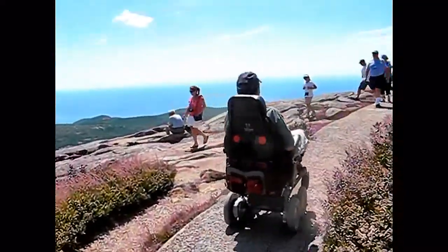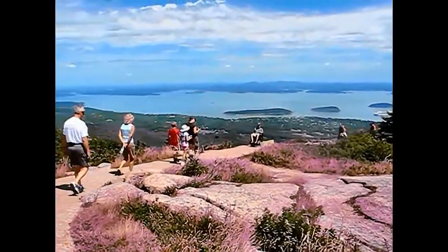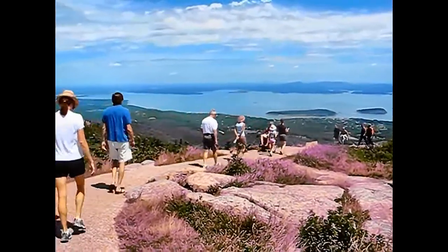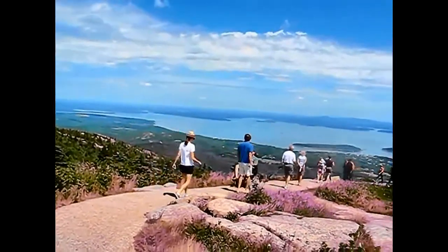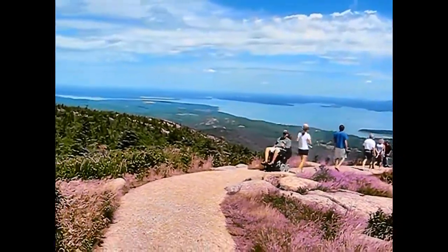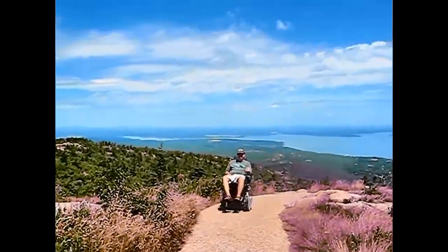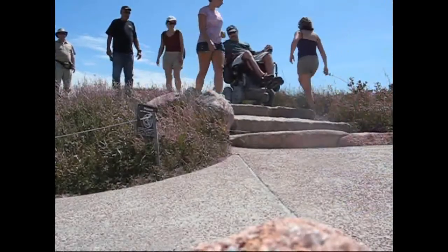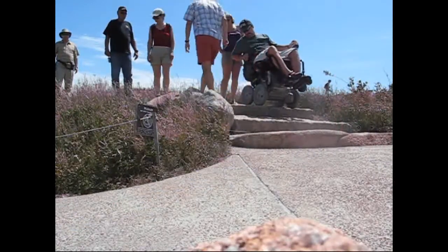Remember those steps I mentioned earlier? They are definitely non-standard steps, as the iBot struggled with them a bit in stair climbing mode. So I decided to descend these same steps in four-wheel drive mode. I asked my wife to video me doing this, but instead she thought it more prudent to sit the camera on a rock so that she could stand behind me. There was nothing she could have done to help me, but she just felt better being nervous near me as opposed to being nervous further away from me.